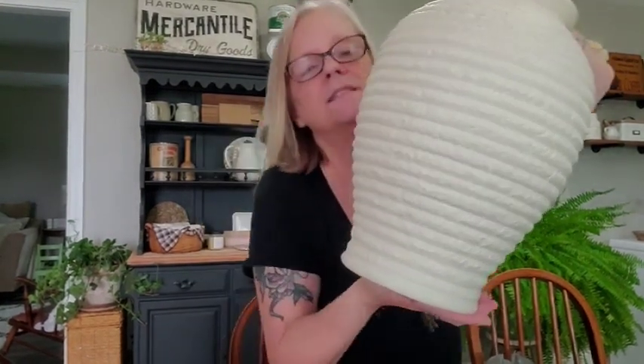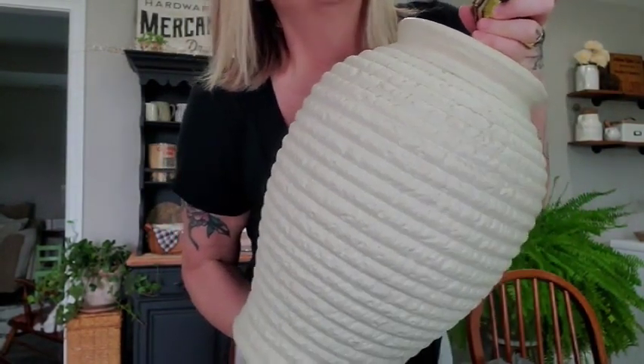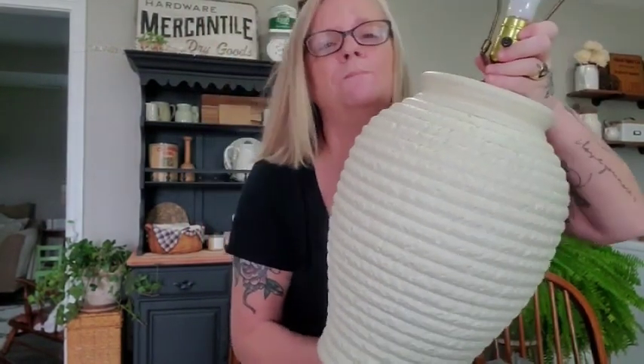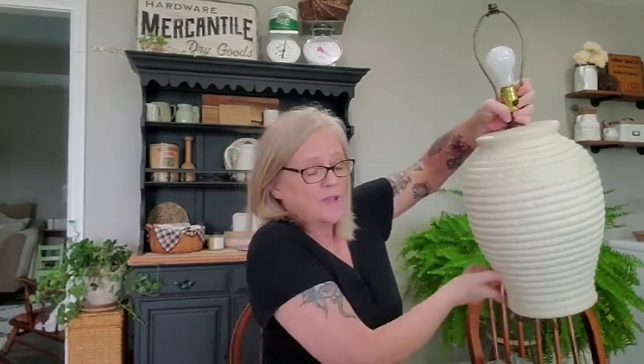I finally went back — I took some stuff to Goodwill to drop off and thought, if that lamp is still there, I'm going to get it. I meant to take a light bulb to try it, and I forgot. I walked in, the lamp's still there, I grabbed it. The lady said if it doesn't work I can bring it back. And here is my lamp — y'all, look at this lamp! I'm debating on leaving it this cream color or if I should paint it. I'm obsessed. Look how big this thing is — it's a three-way, and it works.